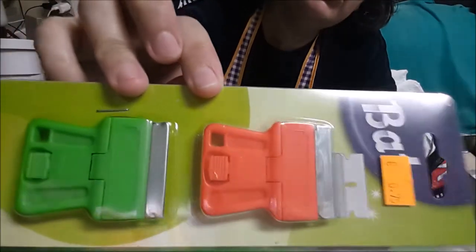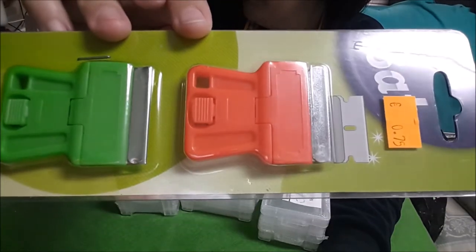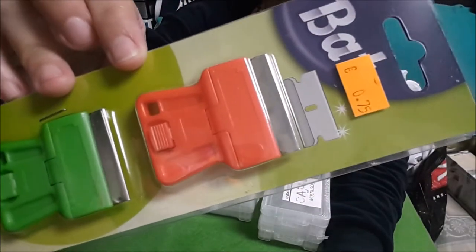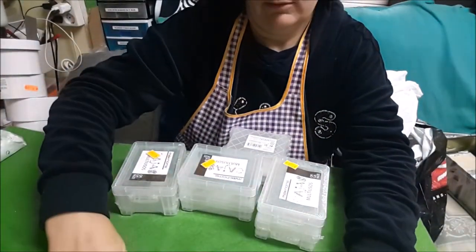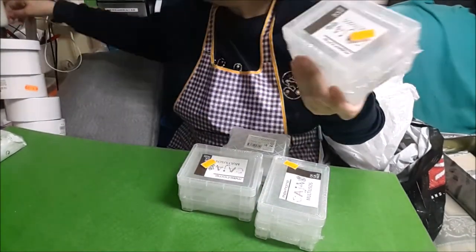Como estos rascadores para cortar la cinta de doble cara. Me he cogido dos y valen 75 céntimos. Que son dos modelos diferentes.